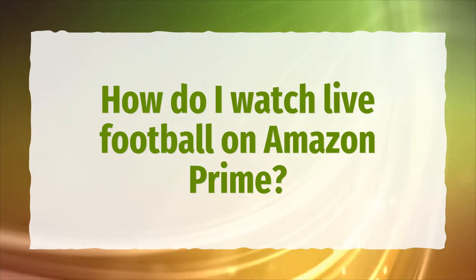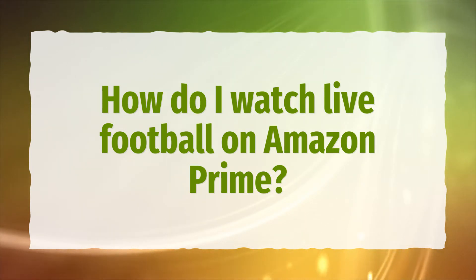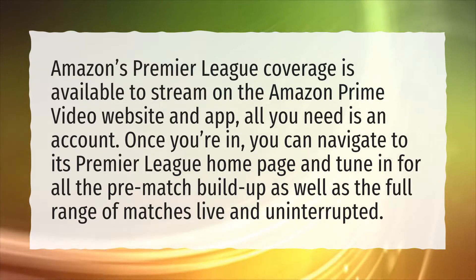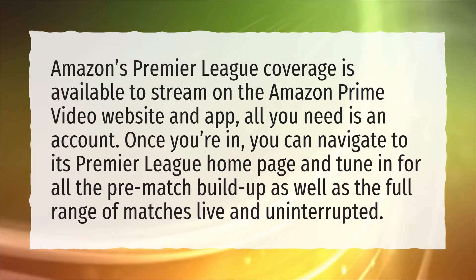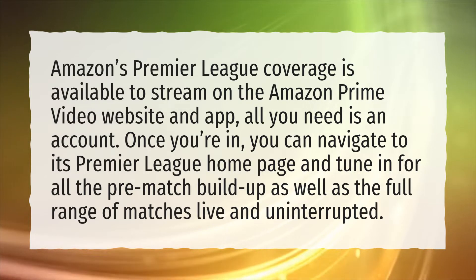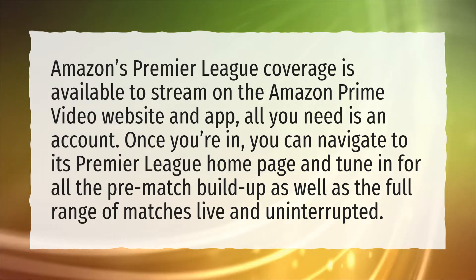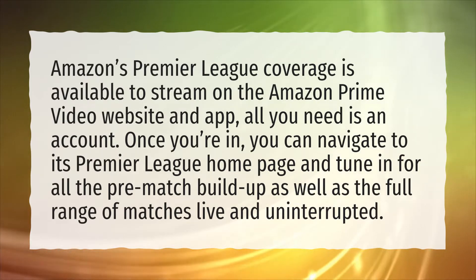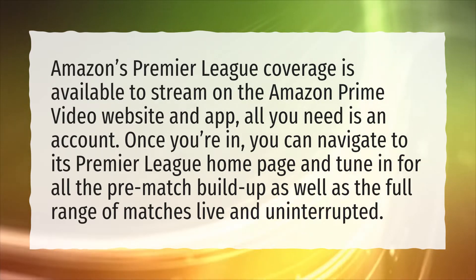How do I watch live football on Amazon Prime? Amazon's Premier League coverage is available to stream on the Amazon Prime Video website and app. All you need is an account. Once you're in, you can navigate to its Premier League homepage and tune in for all the pre-match build-up as well as the full range of matches live and uninterrupted.